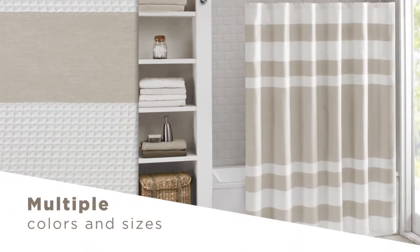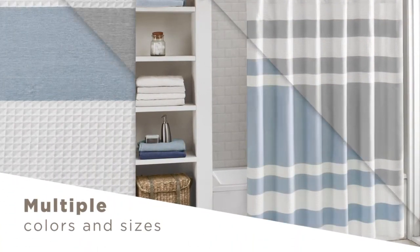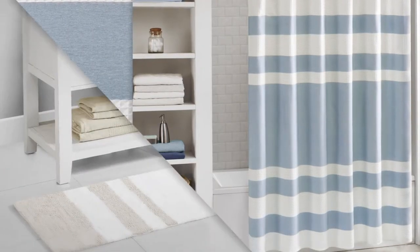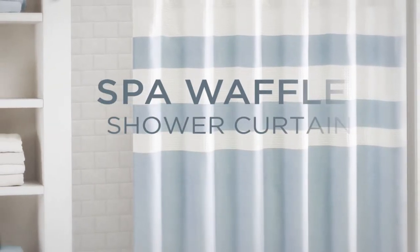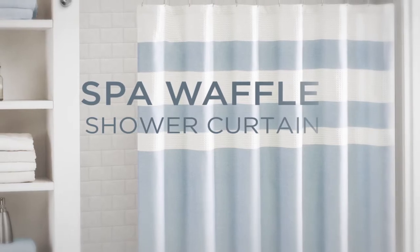Available in multiple colors and sizes, you'll be able to find the perfect match for your bathroom. You can also complete the look by pairing with our matching decor. The Spa Waffle Shower Curtain is a clean and classy update for any bathroom.